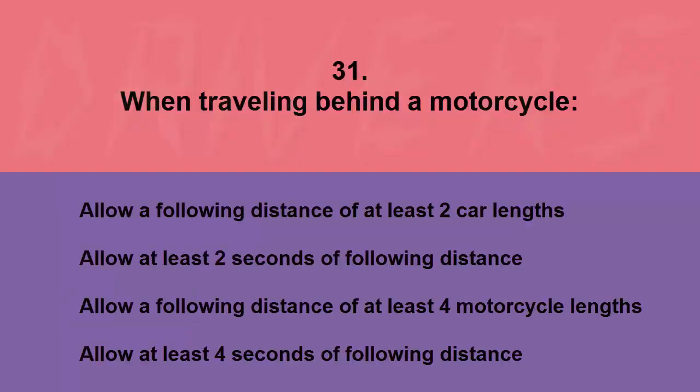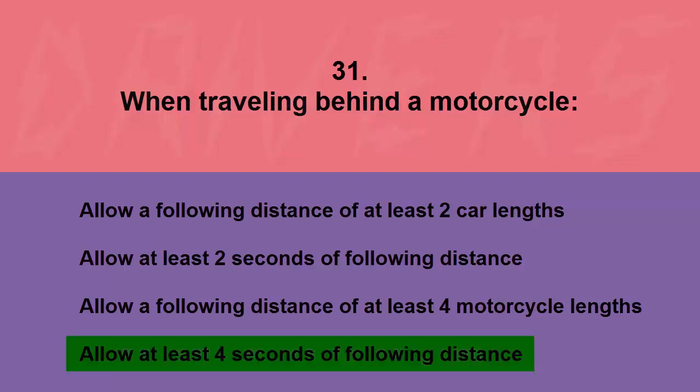When traveling behind a motorcycle, allow: a following distance of at least two car lengths, at least two seconds of following distance, a following distance of at least four motorcycle lengths, or at least four seconds of following distance. The correct answer is allow at least four seconds of following distance.